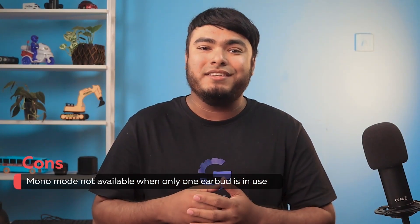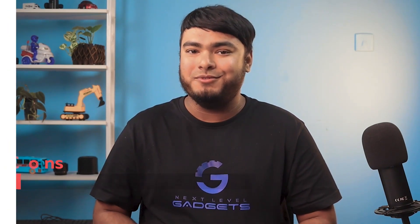Pros: suitable for smaller ears; easy to connect to Android devices; and it is lightweight. Con: mono mode is not available when only one earbud is in use.